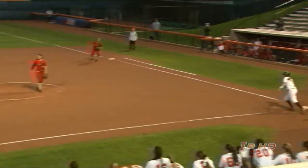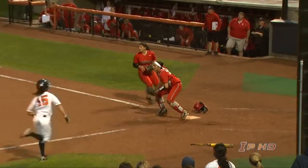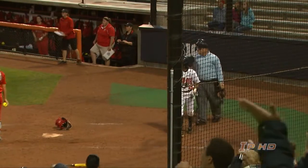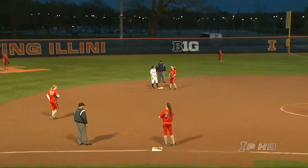The 3-1 pitch. Ground ball through the left side, that's a base hit. Johnson scores. Here comes Alex Booker, she slides in safely. Two-run single for Jess Perkins. That makes it a one-run game, 4-3.